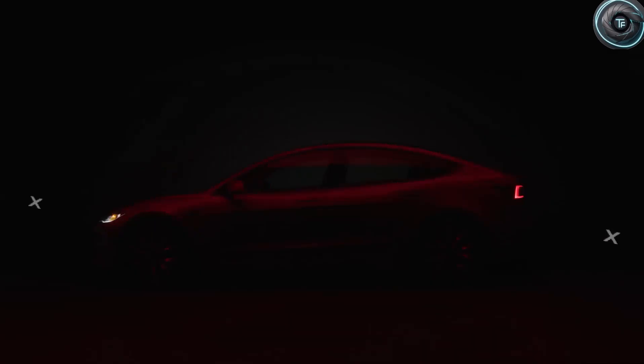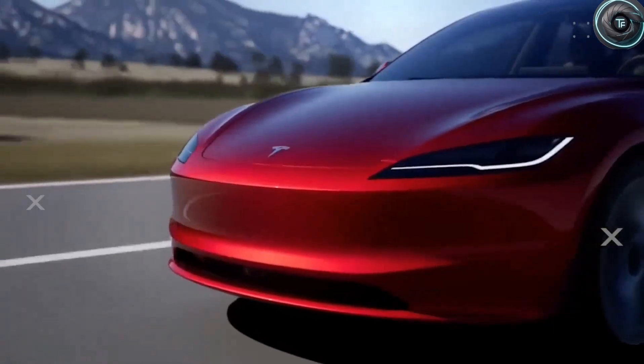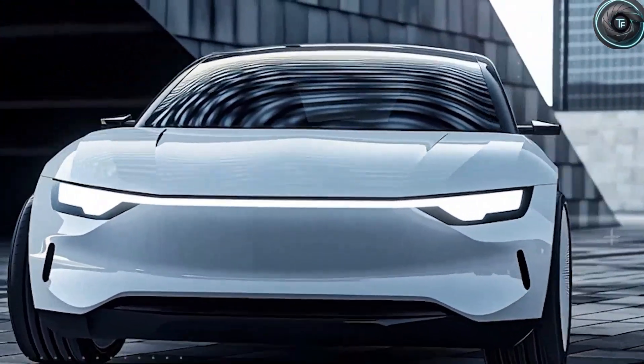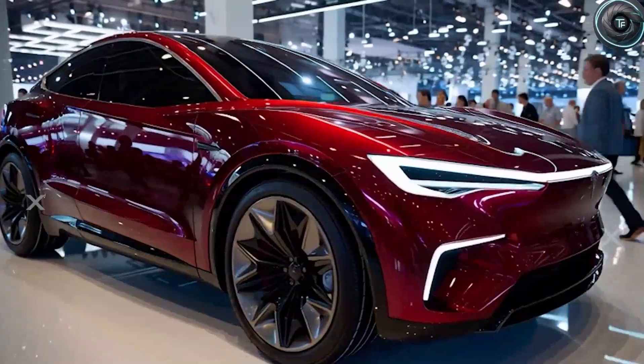It is built on the idea of minimalism, the belief that less can actually give you more. That approach is not limited to the Model 3 — it is part of Tesla's design DNA, and the 2026 Tesla Model 2 is set to carry that philosophy forward in ways that you will feel every single day you drive it.